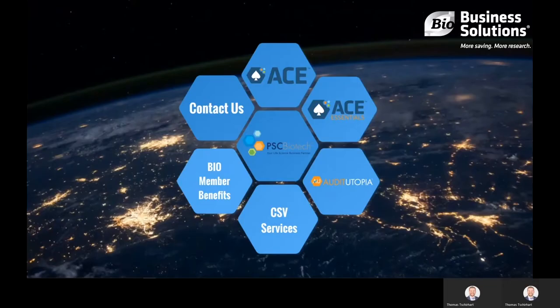This is Thomas with PSC Biotech. Today we will be talking about our software and service solutions for life science companies, along with our partnership with BIO and the benefits a BIO member can expect.